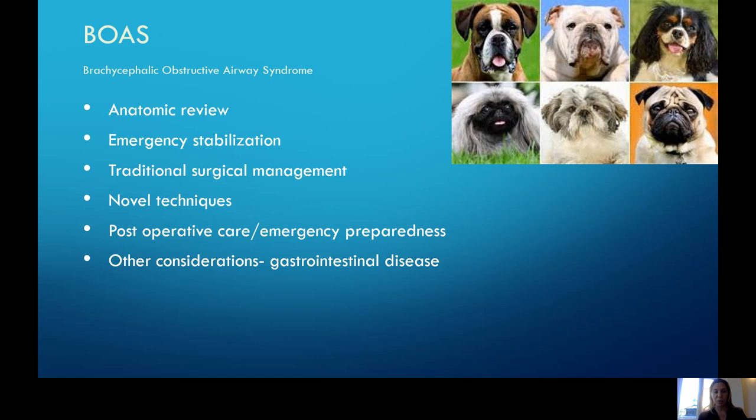We don't want to dwell too much on background information. Most of the patients we see fall into the category of English Bulldogs, French Bulldogs, and Pugs, although some other patients are also represented. It's really important to know how to handle these patients when there is an emergency and what's required, and how to be prepared for emergency situations. We'll talk about surgical interventions — both more traditional and newer techniques.